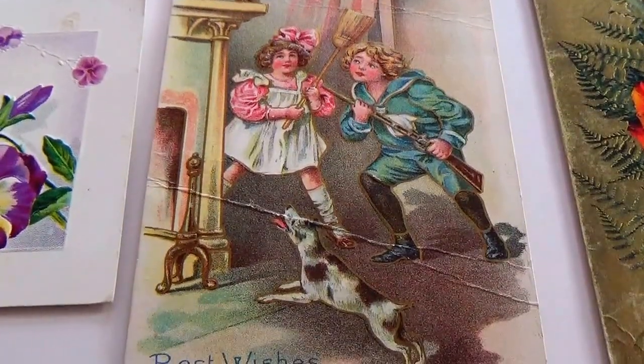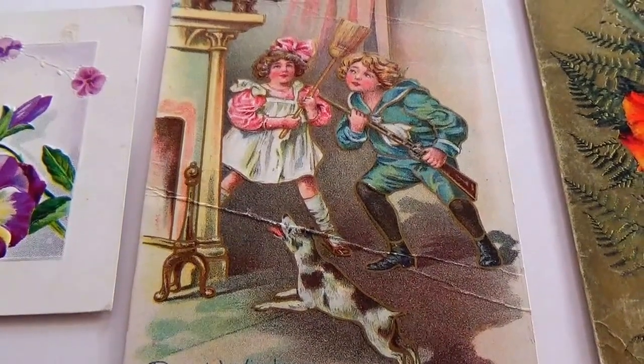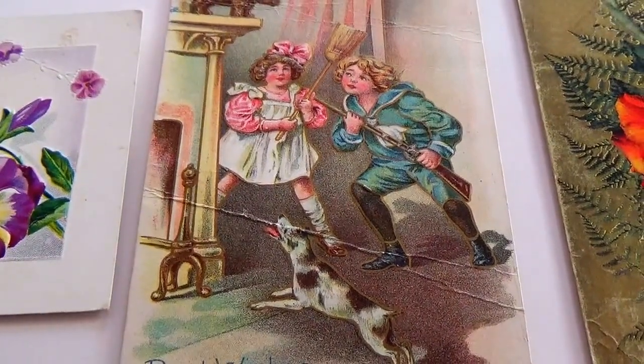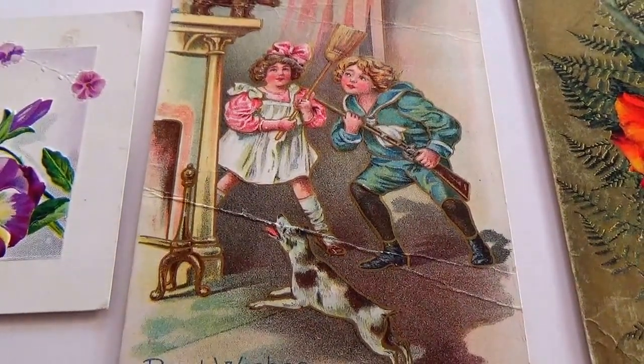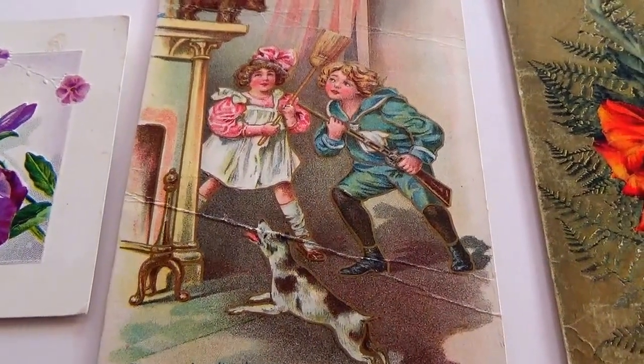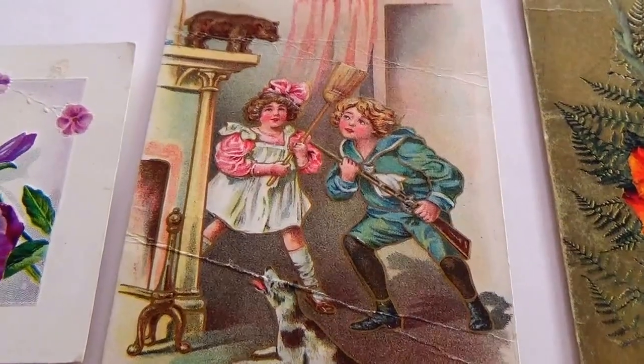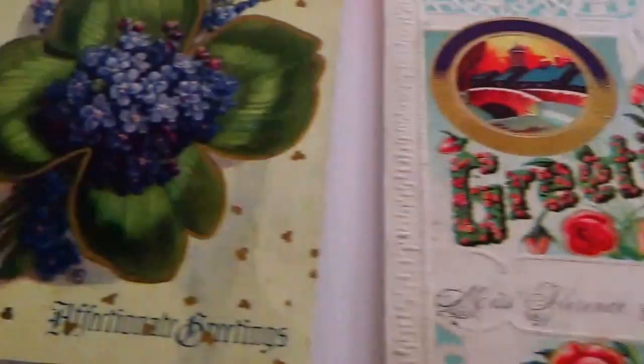Today we're bringing you greetings and wishes — best wishes cards. Look at this: 'Best Wishes' and she's going after him with a broomstick! Isn't that neat?